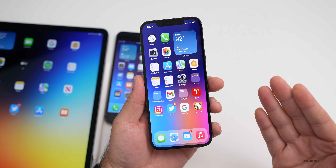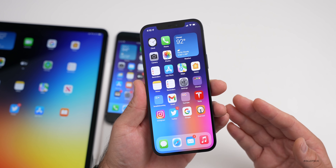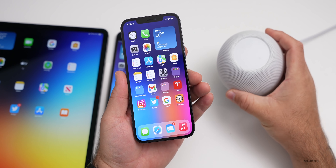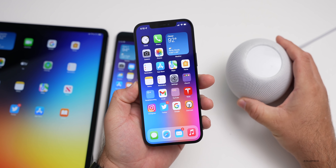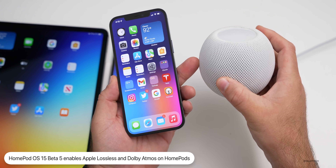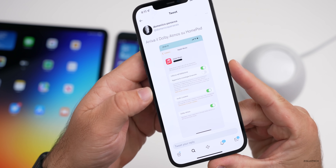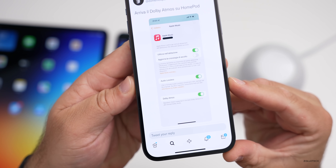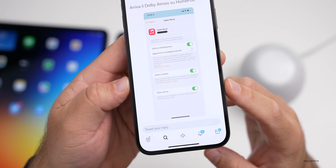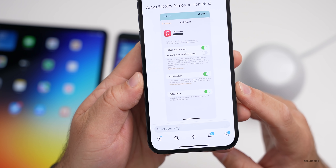Apple also released HomePod OS 15 beta five, which is now available. If you have that installed on a HomePod mini or a HomePod, you'll now have options for Dolby Atmos and Apple Lossless. Domenico posted this on Twitter and you can see at the bottom it says Apple Lossless and Dolby Atmos. So those features are available if you have the beta installed and you're using Apple Music.